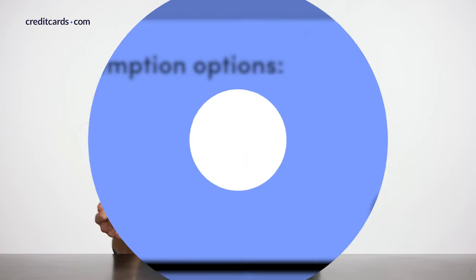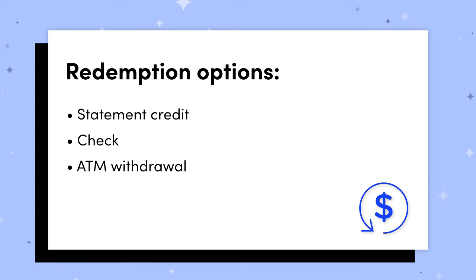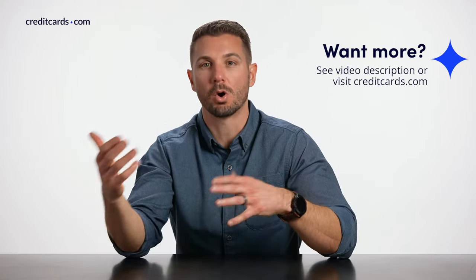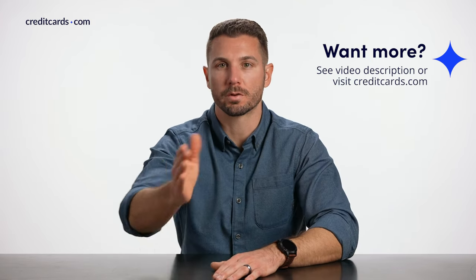Those are the main different types of cashback cards. We also want to cover the different redemption options. When you spend with a cashback card, you're not technically earning cashback right away — you do have a few different redemption options for those rewards. Some of the most popular are statement credit, a check, ATM withdrawal, or a deposit into a bank account. You might even be able to get gift cards, merchandise, or make donations to charities. In some cases, you can actually book travel with the rewards that you earn. All of this will depend on the card you have and the card issuer you're doing business with.